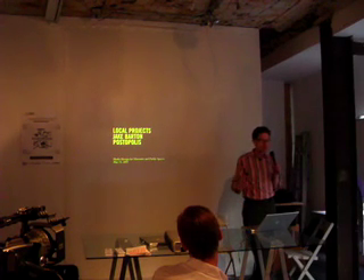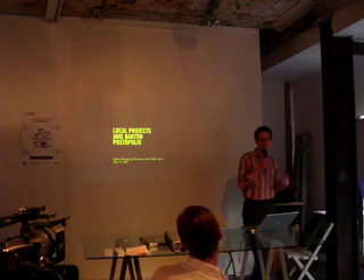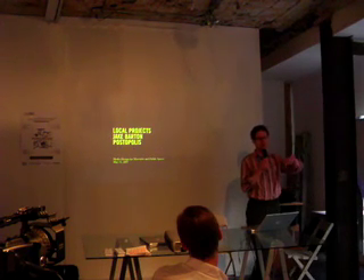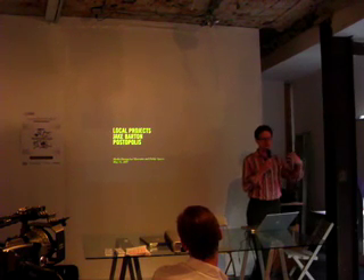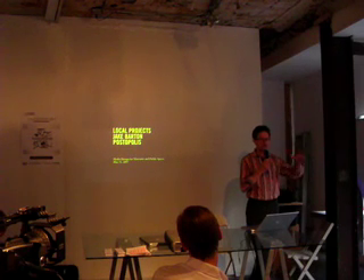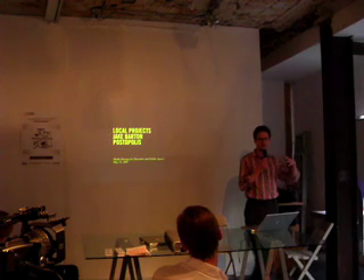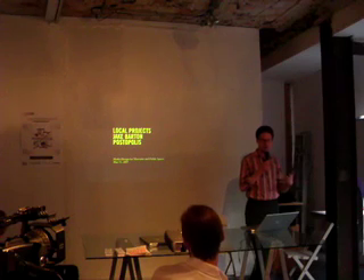The name of the studio, Local Projects, is very specifically titled. It's based on an anecdote by Tip O'Neill, an American congressman, who used to say all politics are local. For us, all design is local. It's very specifically rooted in what's indigenous to the specific parameters of the project. We don't have a house style. We don't have a house technology. We're platform agnostic, solution agnostic. We really like to steep ourselves in the specifics of the projects to come up with the solutions.